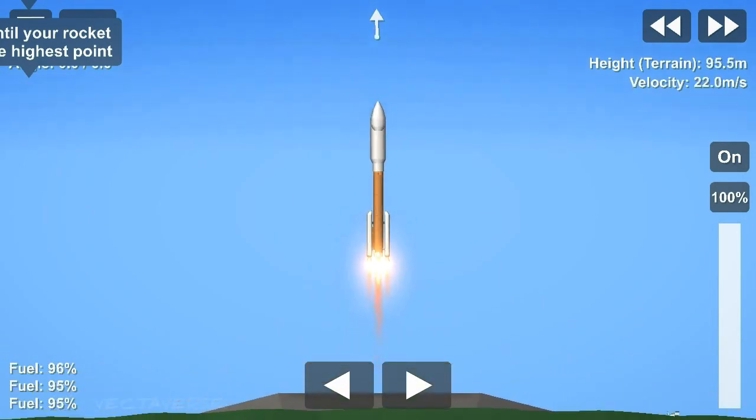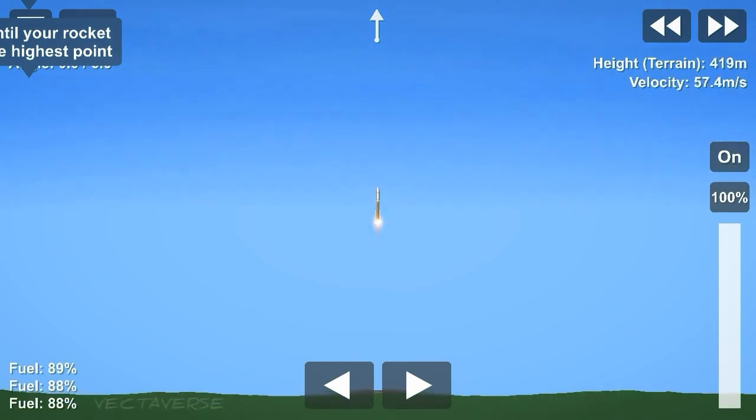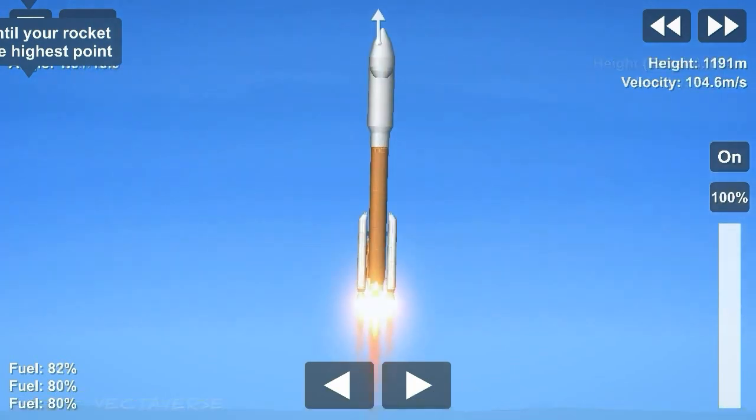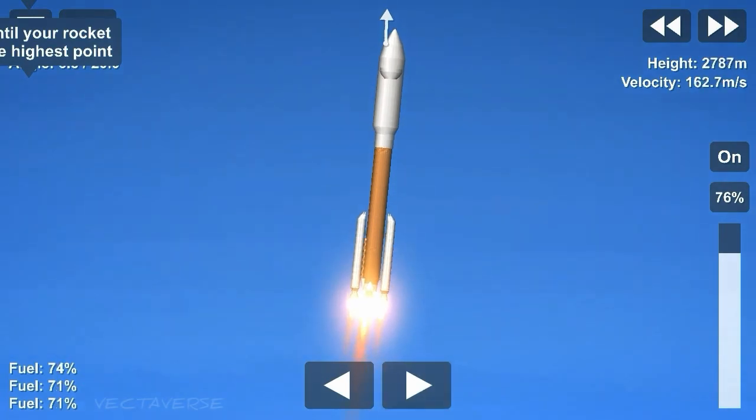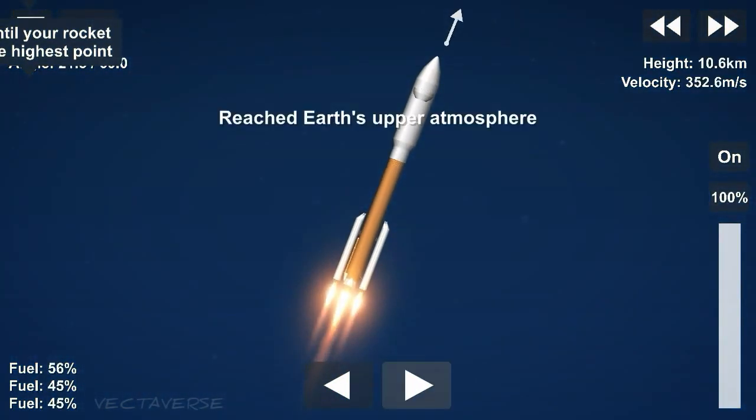As the countdown to Mars continues, the perseverance of humanity launching the next generation of robotic explorers to the Red Planet. We have passing 45 seconds into flight. Vehicle is now passing through Max-Q, maximum dynamic pressure.